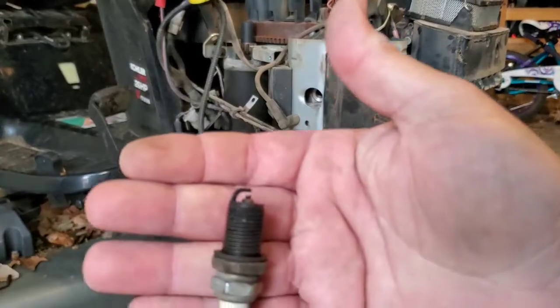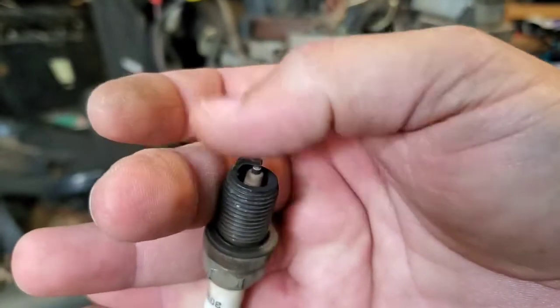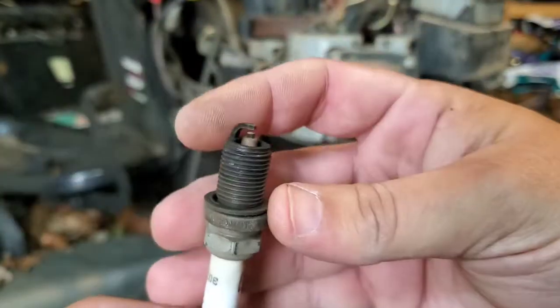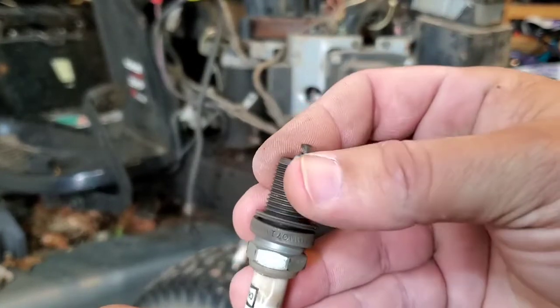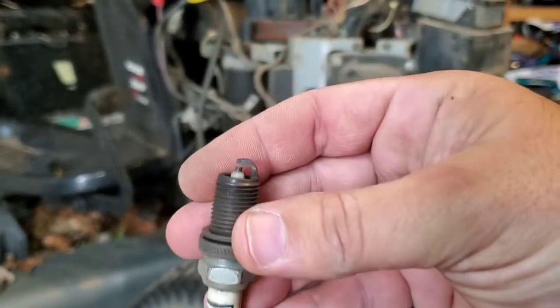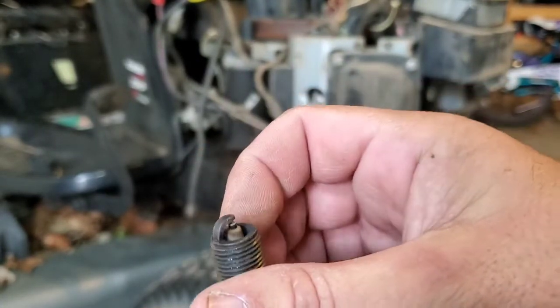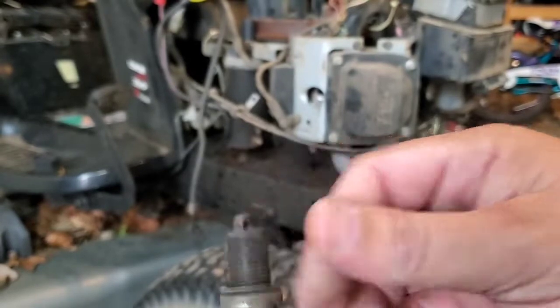This second one is more of the same — this one looks to be a little bit more carboned up. Keep in mind there's probably only about 15 to 20 minutes of run time on this since I cleaned these up the other day. But overall, not a terrible looking spark plug.